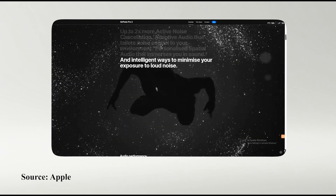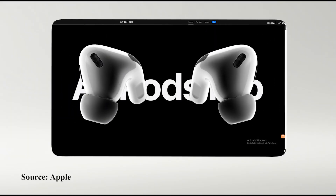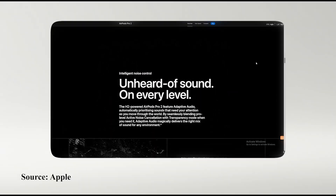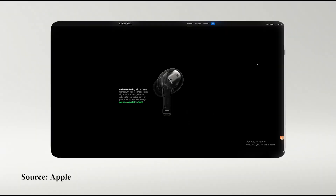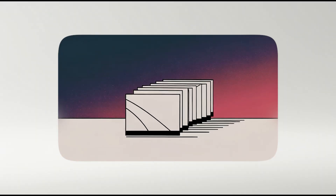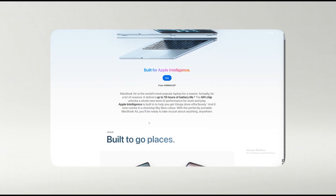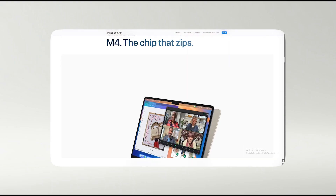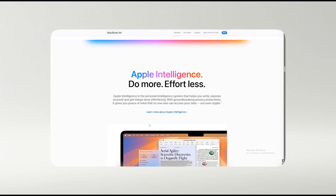Have you ever scrolled through Apple's website and just... stopped? You're drawn in by how everything moves, how the products don't just sit there — they feel alive. A huge part of that magic is how video seamlessly plays the moment you scroll to it. It's not a button you have to press, it's an experience. It reveals the product's story, its texture, its function, without you having to do a thing. It feels exclusive, expensive, and incredibly professional.